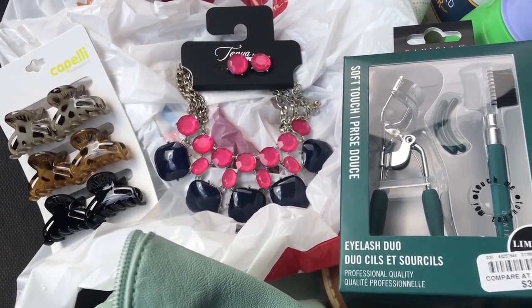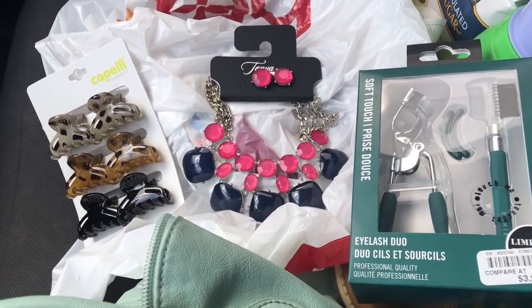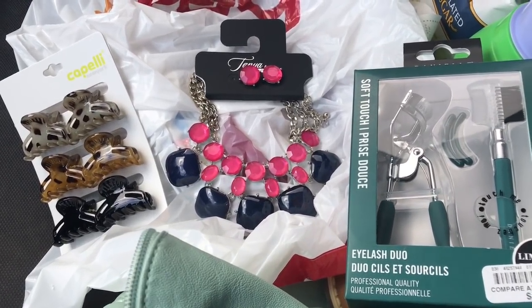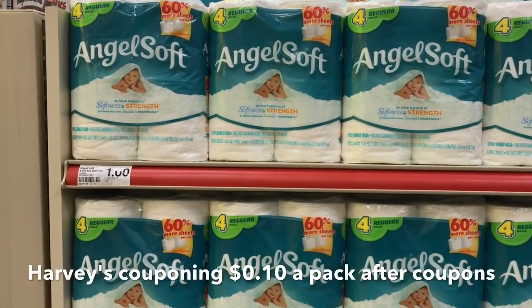I came down a couple of streets and stopped at a few stores — Bell's Outlet, City Trends, and all that. Now I'm going to go back to Harvey's again to get the rest of my toilet paper. Let's go!